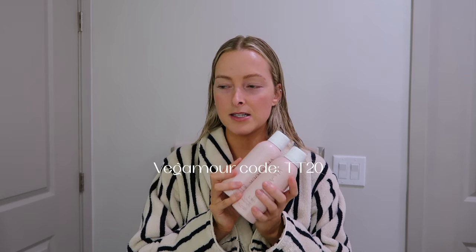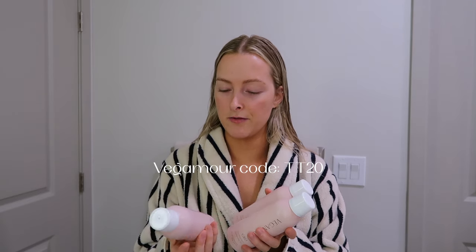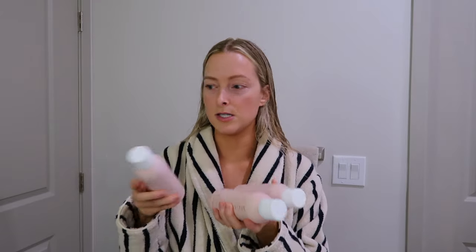I do eventually want to try the Crown Affair dry shampoo, but I've been loving the Vegamore one — it's just so easy to spray in. I bought another pack of three. I almost bought from Sephora but I'm not a Rouge member, so I only get 15% off. But on the Vegamore website they were doing 20% off — I think the code was TT20, I'll put it on screen. So I saved more money buying it through the Vegamore website.